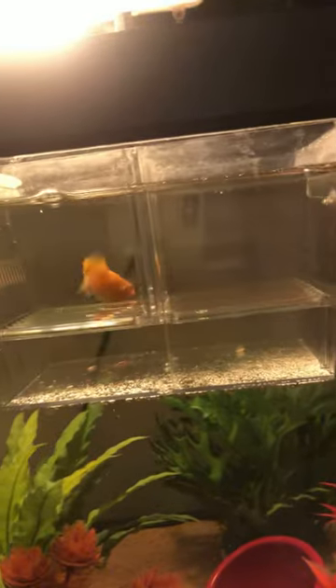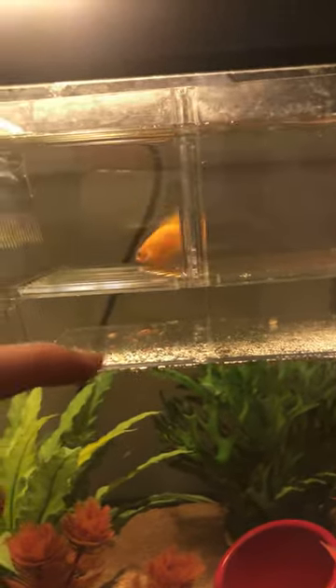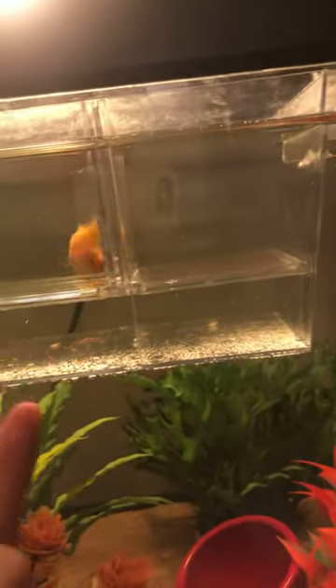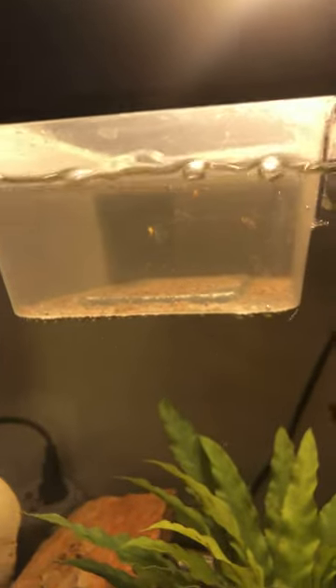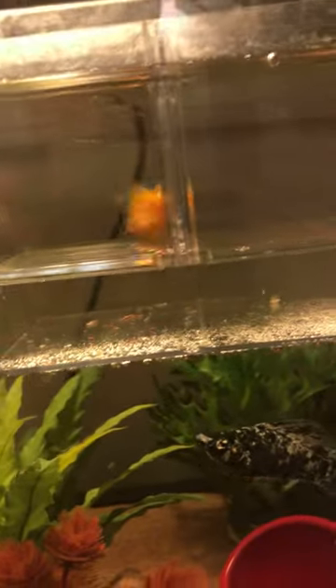Basically, when she gives birth I put her in a tank like this so the babies fall down. I separated them because when they were sleeping up here, she was eating them. That's why I used this fridge container from the kitchen — I put her in there until she gives birth.